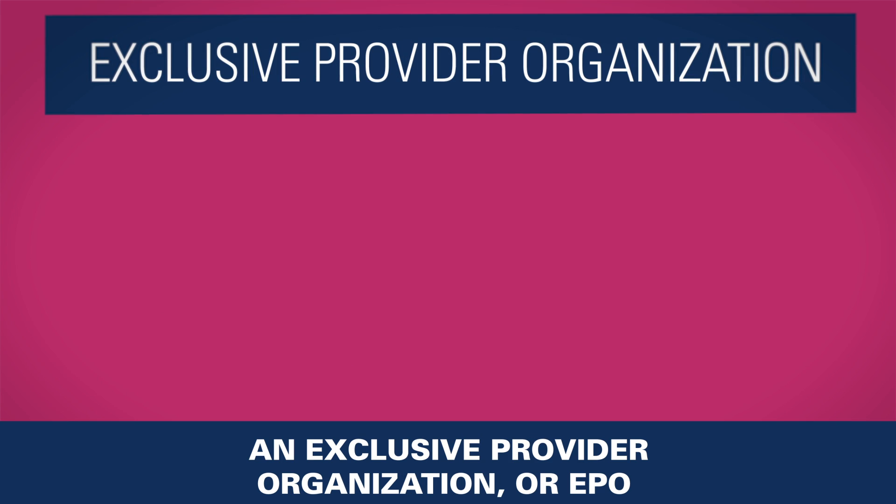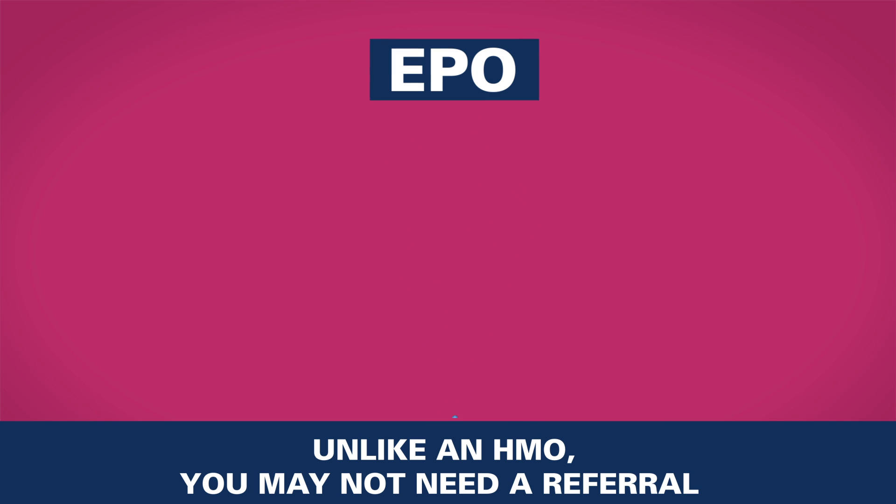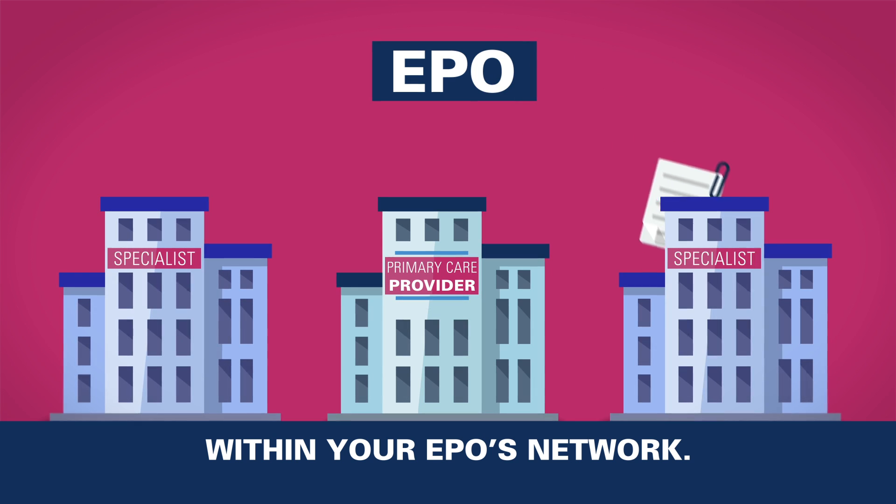An exclusive provider organization, or EPO, requires the use of a network like an HMO. Unlike an HMO, you may not need a referral from your PCP to see a specialist within your EPO's network.